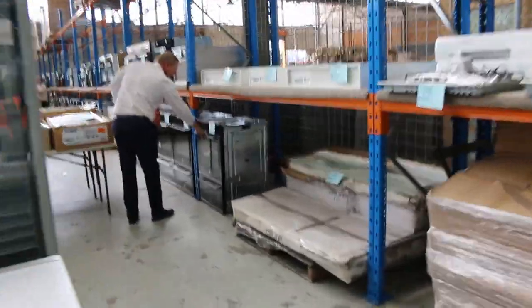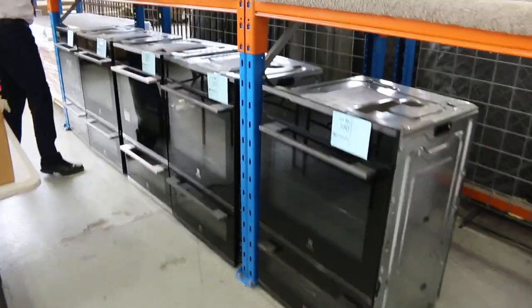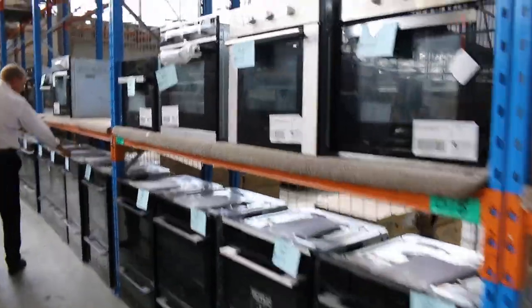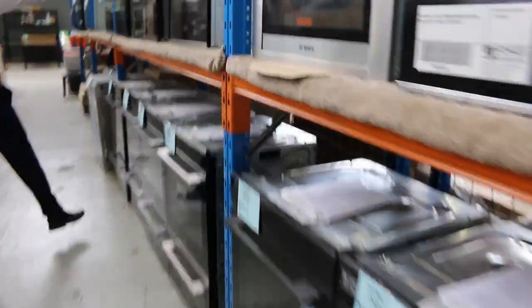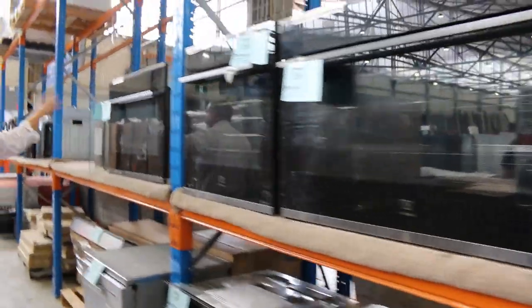Heaps of them — Electrolux branded, with the 12-month factory warranty. There are both the duo ovens and the single ovens in the Electrolux range, really nice. If you need an oven, or know someone who does, this is the place to be right now — there are so many ovens in at the moment. Really nice looking units. There's the Smart Food Probe, the steam function, and all different features. There's a beautiful 900 Electrolux oven there as well.